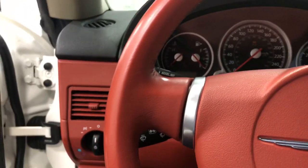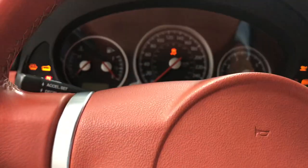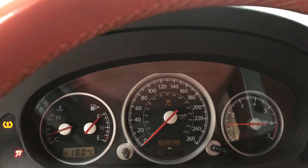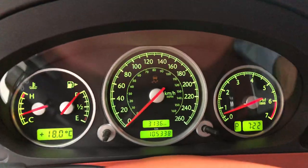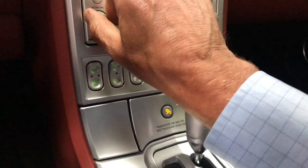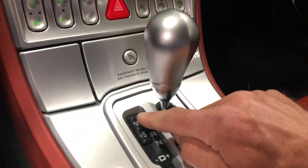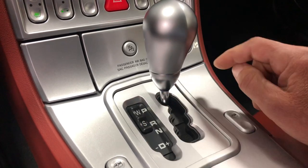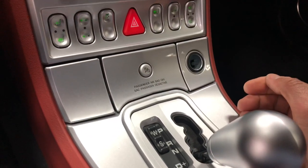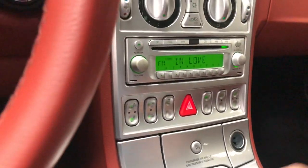Let's climb in and fire this one up. 105,338 kilometers. It's got the winter and sport buttons here — winter for traction control, sport for better shifting. You've got your manual shift here so you can shift through the gears.